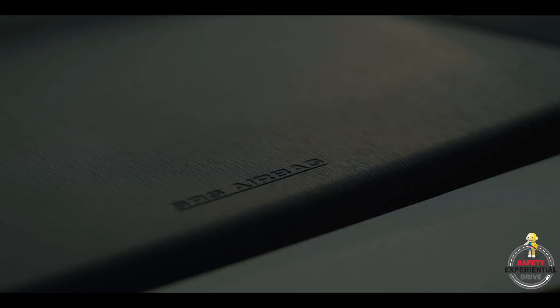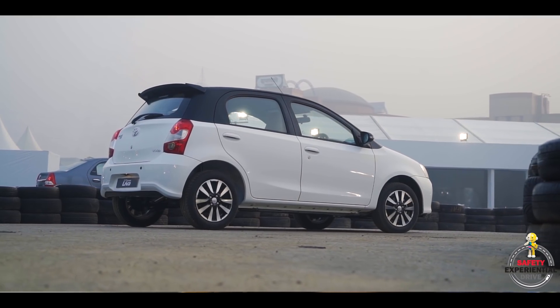There is a lot more to these cars which these professional drivers here will demonstrate, allowing us to experience the best-in-class safety like never before.